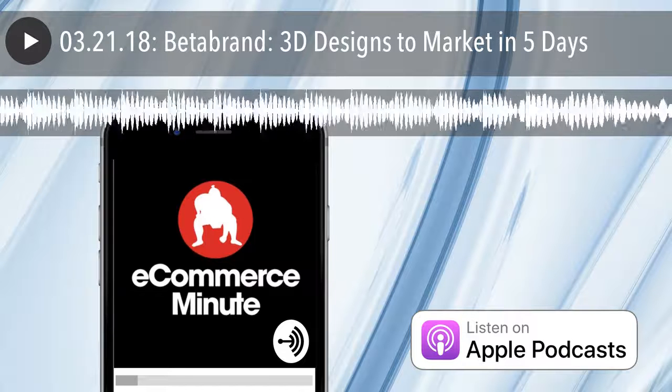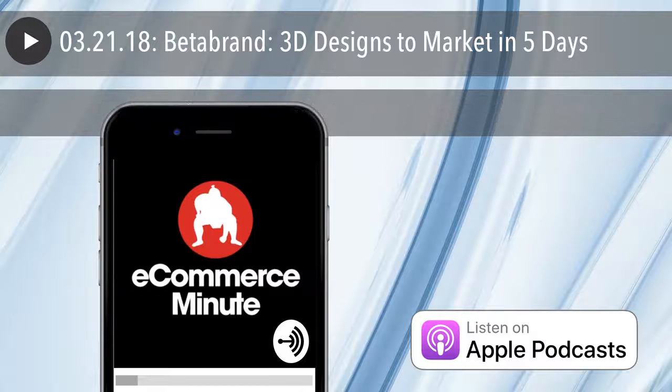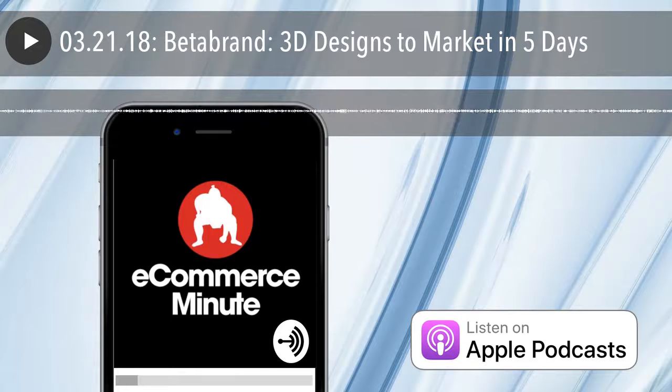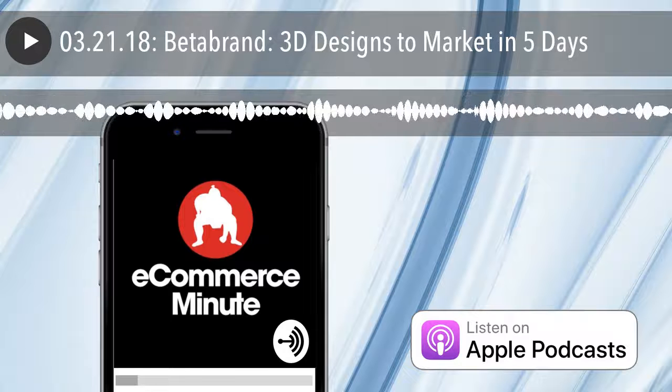Sounds like you have nothing more to add to this. No, I don't. I just love their stuff. All right. That's your eCommerce Minute for today. We'll see you on the internet tomorrow.